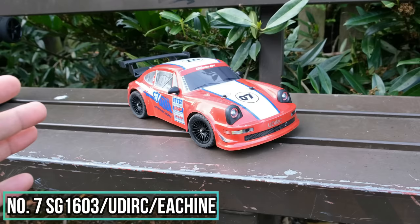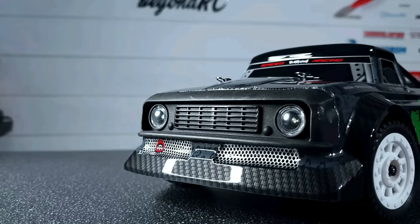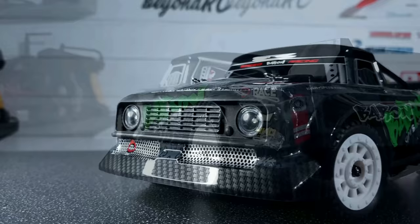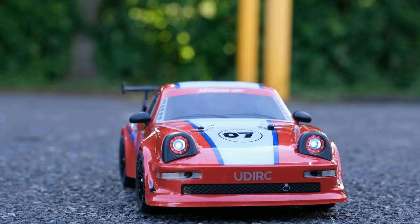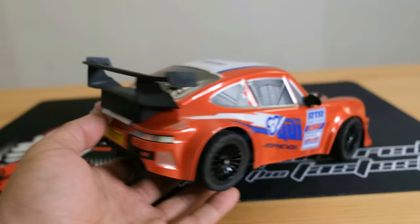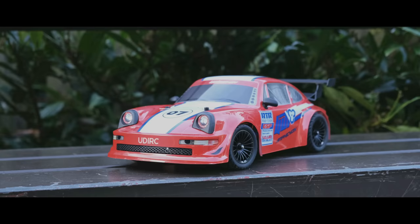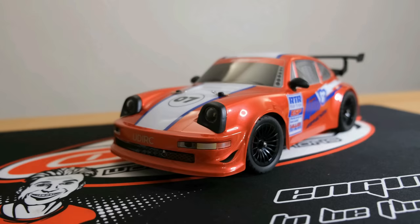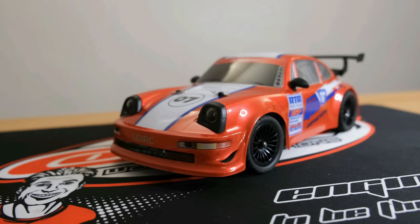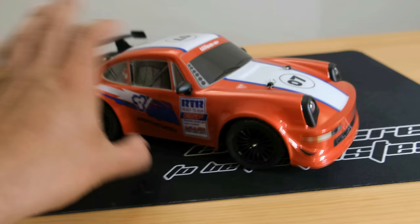At number seven we have the SG-1603 — also available as UDIRC and E-Sheen — a range of 1/16th scale mini drifters. I absolutely love the SG-1603 but I do love the Pulse version a little bit more. It has to be one of the best-looking RC cars I've tested all year. I absolutely fell in love with it as soon as I got it out of the box — I just love that body shell. The red looks really good and there's a nice big wing on the back. Styling-wise, this thing is on point.